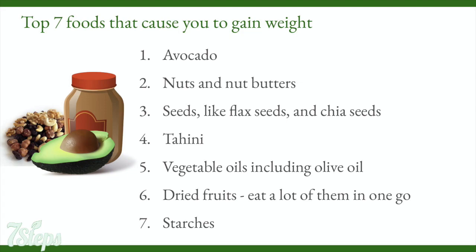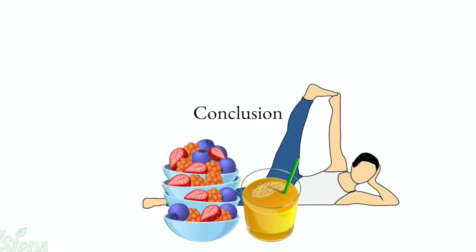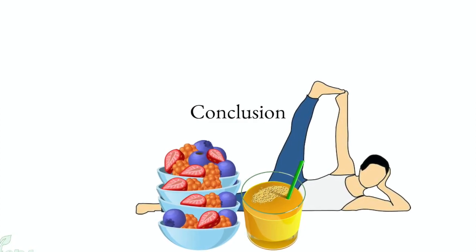The top seven foods that cause you to gain weight. For some people, gaining control over their weight actually means gaining a few pounds; for others, it's about knowing which foods to eat in moderation. Each person is different and our absorption and digestion works differently. If you are looking to gain weight, make sure you do it in a healthy way. Here are some vegan foods that will cause you to gain weight — it's easy to eat high quantities of them: avocado, nuts and nut butters, seeds like flax seeds and chia seeds, tahini, vegetable oils including olive oil, dried fruits, and starches. In this lesson, we covered the basics of how to ensure you can control your weight on a vegan diet. Next, we have a lesson about which unhealthy foods to avoid to ensure you stay healthy and fit.